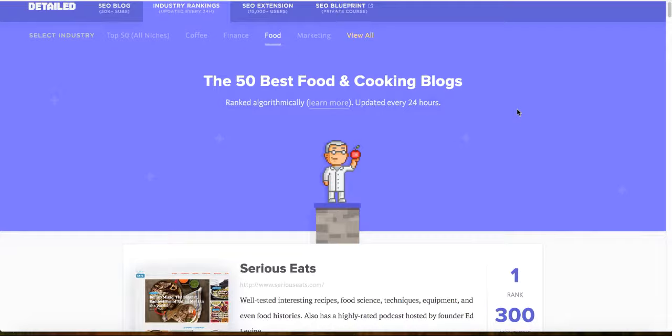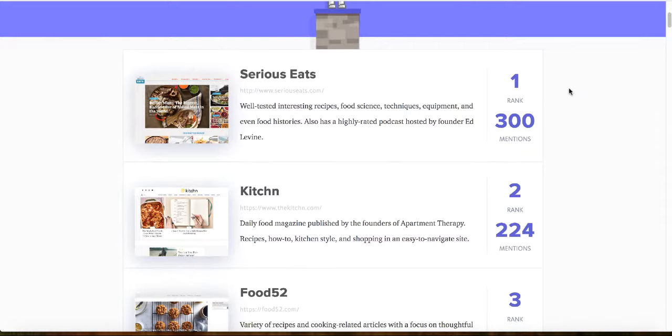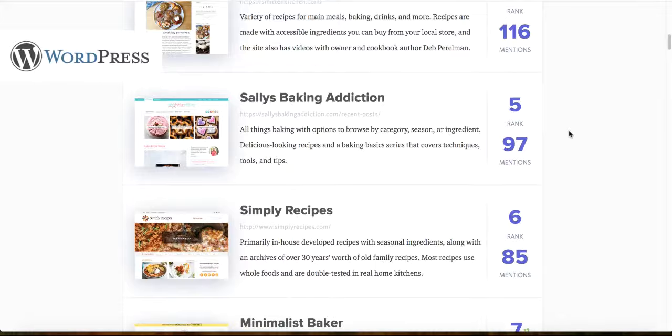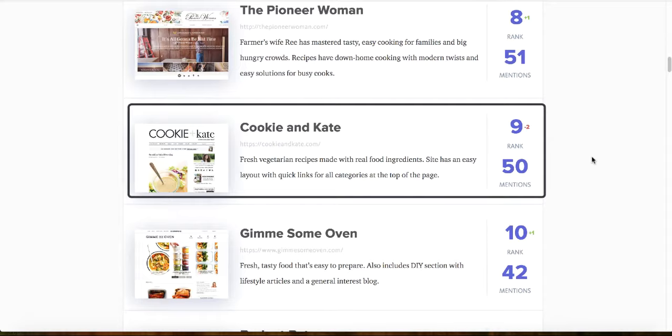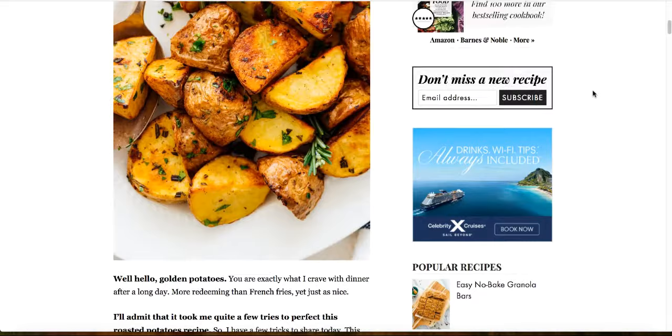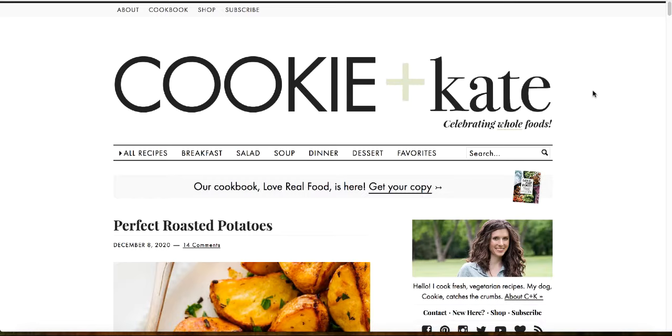Before I show you how to start a food blog step-by-step, let me show you how other people are making money with a simple food blog. This is the top 50 food blogs — some of them are WordPress-based and some are not. Today I'll show you number nine, called Cookie and Kate. I tested it and it is a WordPress blog. It looks very simple and clean.